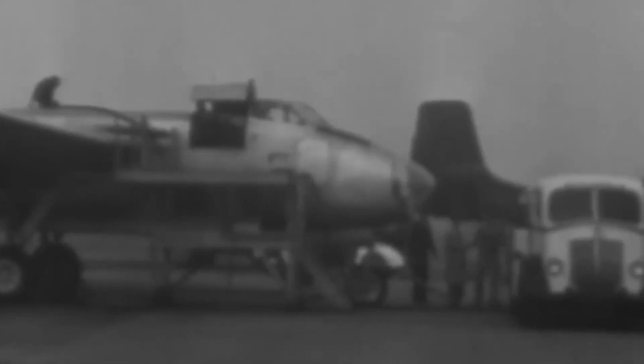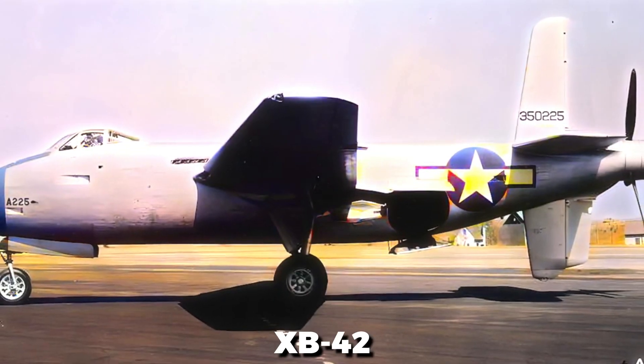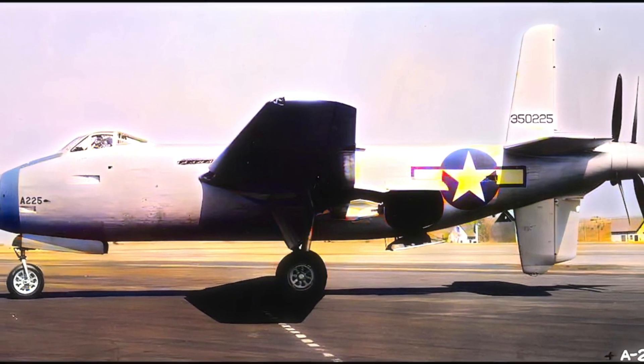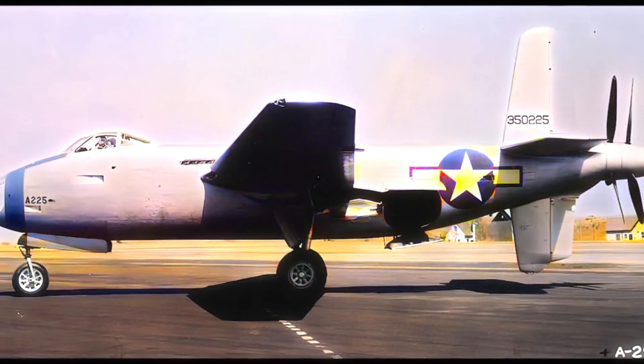The XB-42's innovative design involved twin engines arranged inside the fuselage to drive rear-mounted, contra-rotating propellers. One of the fastest piston-engine bombers ever designed, this pusher system reduced drag and allowed for a more aerodynamic profile. The XB-42's compact size allowed it to carry a much larger payload than previous bombers, and its clean, unobstructed wings contributed to even lower drag — a true outlier in aircraft design, combining speed, efficiency, and capacity in an unprecedented way.